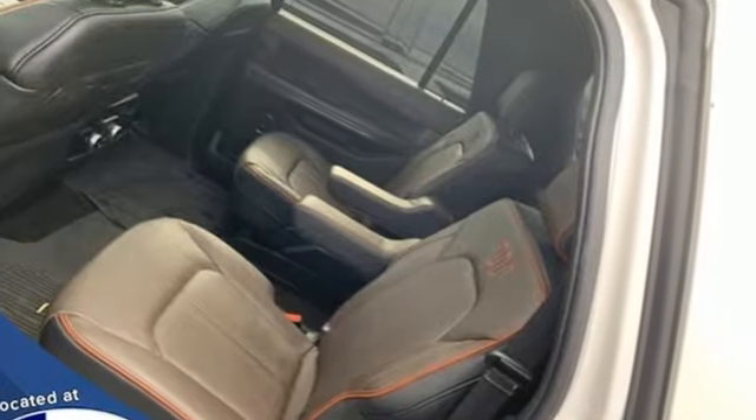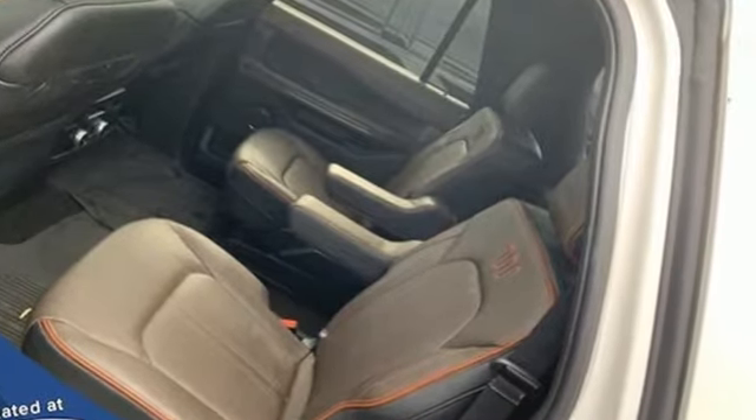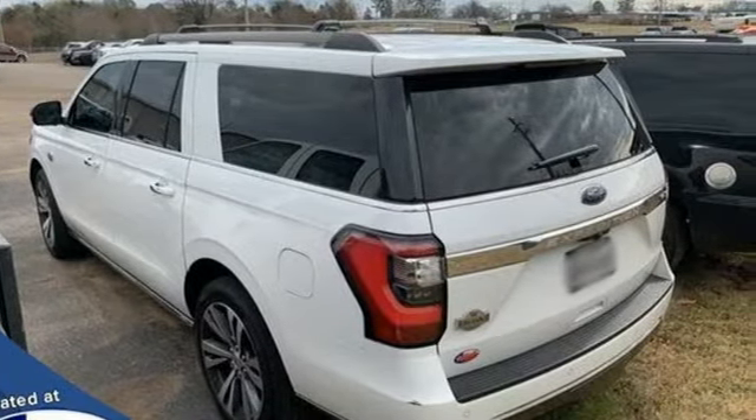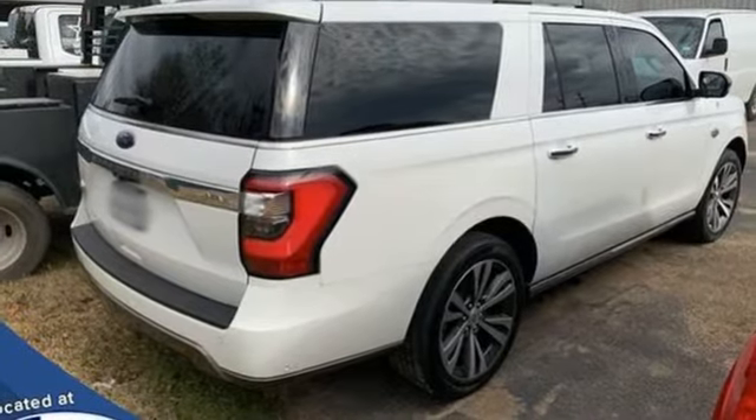Automatic transmission, heated and ventilated leather bucket seats, integrated navigation system with voice activation, automated parking sensors, and dual zone climate control.